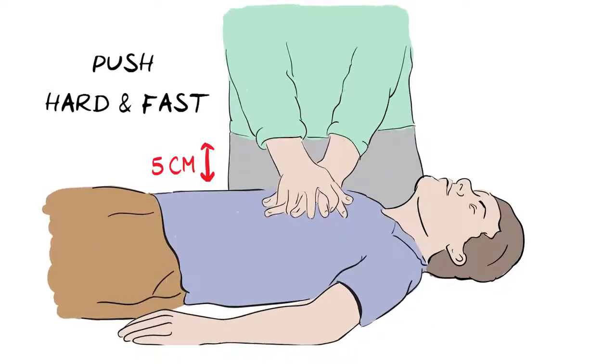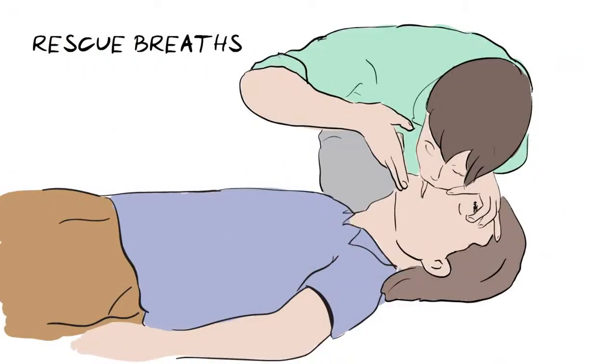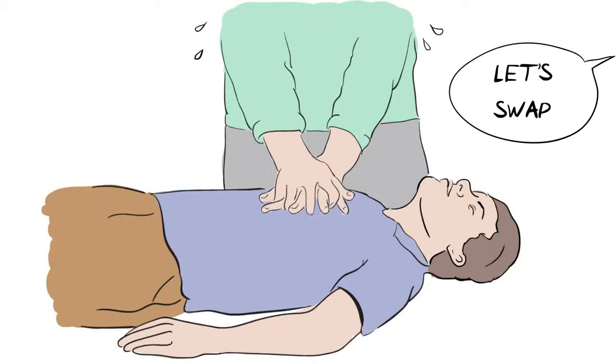Hard means that the chest needs to go down by about 5 centimetres. This might sound a lot, but you do need to push hard for it to be effective. If you have been trained, you can give 2 rescue breaths after every 30 compressions, as this helps provide some oxygen. However, if you have not been trained or are not comfortable, just keep going with hands-only continuous chest compressions. If someone else is with you, swap over if you begin to feel tired, and don't stop until either a health professional takes over, or the person is definitely breathing normally.